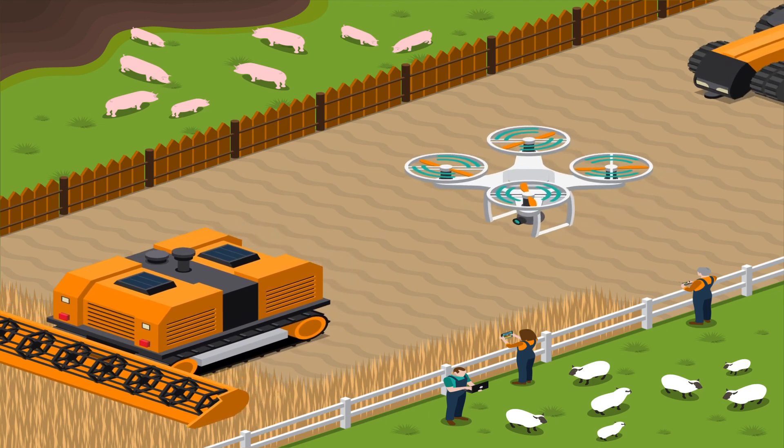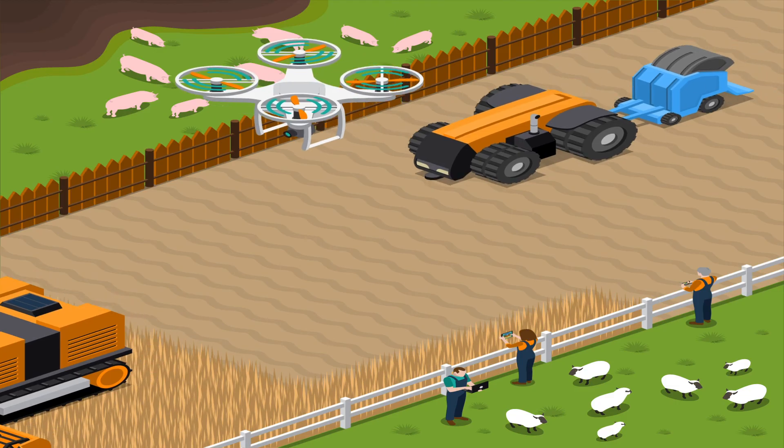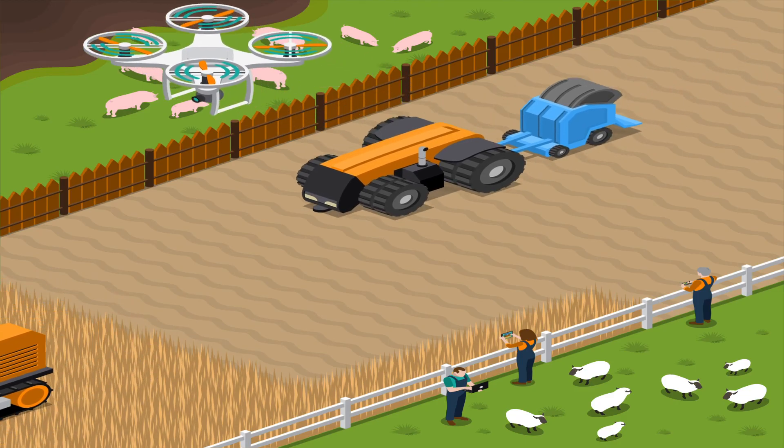So, there you have it. It's safe to say that AI's applications in agriculture have come a long way and will be needed to feed the world's growing population. Thanks for watching.